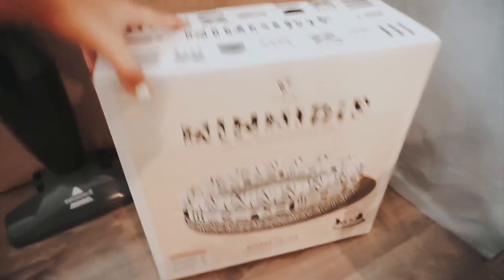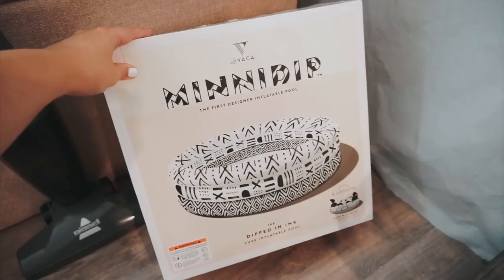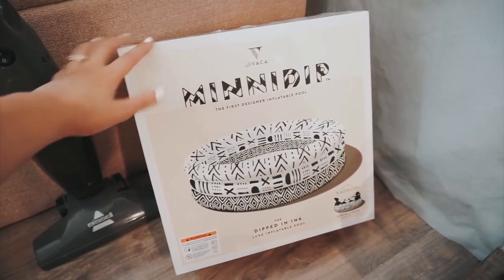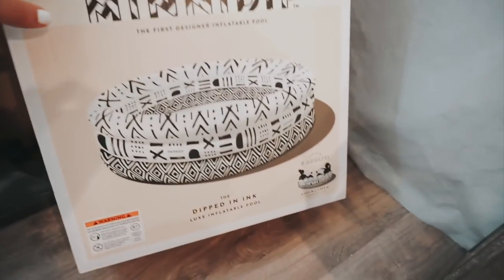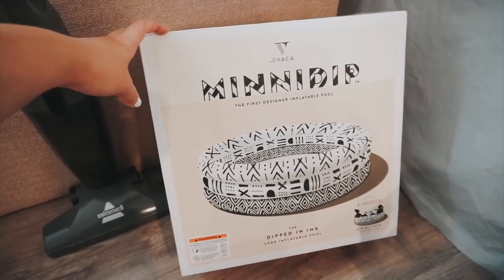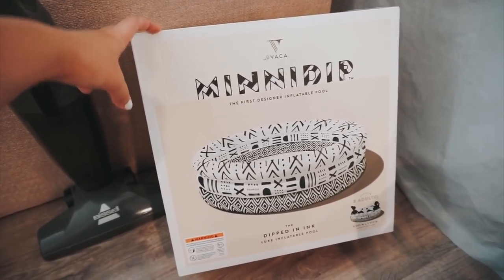I know this is an apartment tour video but I just have to show you this real quick — it's from Target. It was only $40 and it says it fits three adults. It's literally a blow-up pool and I'm so excited to use it.